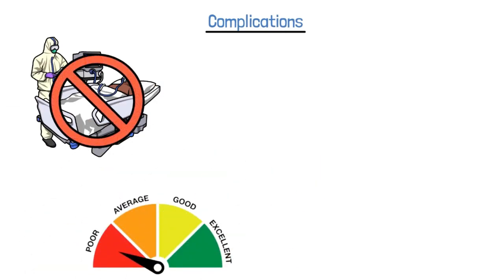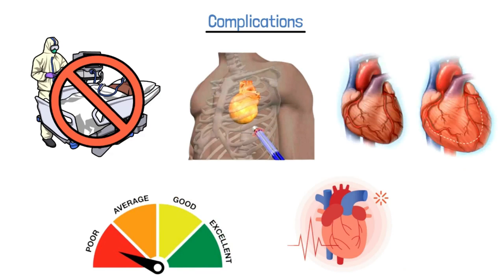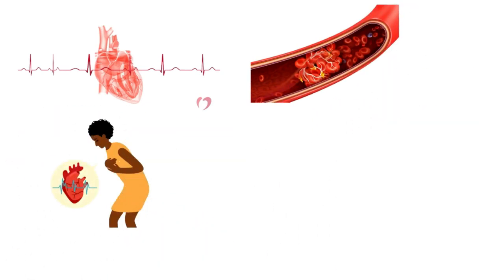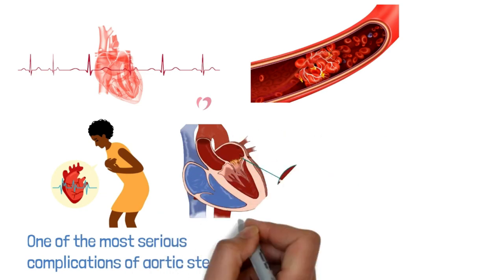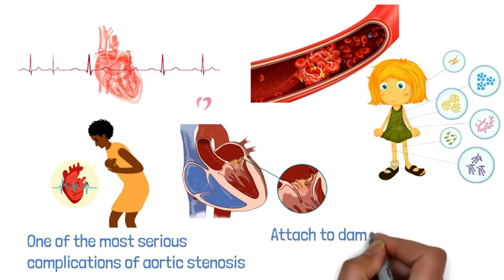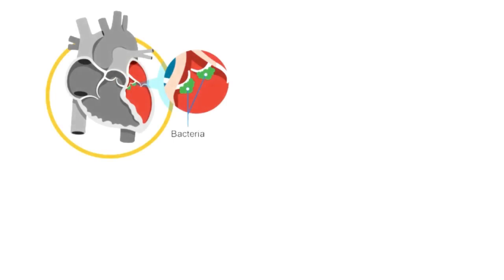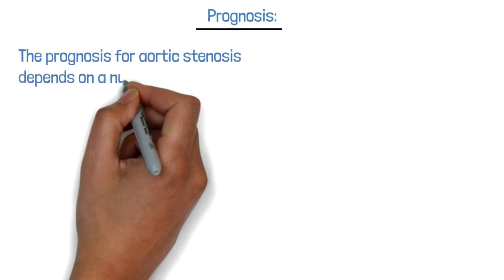Aortic stenosis can lead to a number of complications, particularly if left untreated. The most common is the heart enlarging over time, causing heart failure — when the heart is unable to pump enough blood to meet the body's needs. Other complications include arrhythmias, blood clots, and sudden cardiac arrest. One of the most serious complications is an increased risk of infective endocarditis, which occurs when bacteria enter the bloodstream and attach to damaged heart valves, leading to a life-threatening infection requiring prompt medical attention.